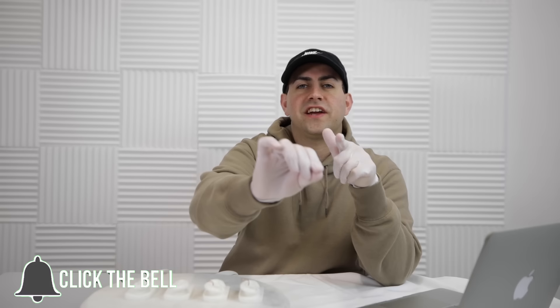Before we begin guys, go ahead and subscribe, hit that notification bell. We're almost at that 500k, help us get there. And don't forget to click the like button as well. At the end of the video, please comment below what was your favorite fact of today's video.